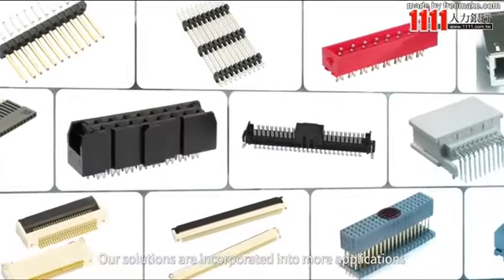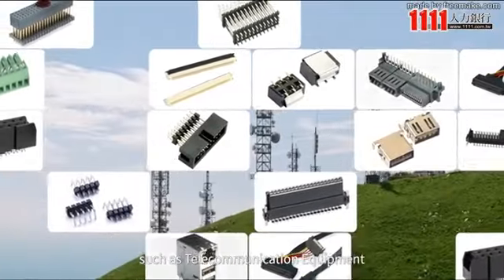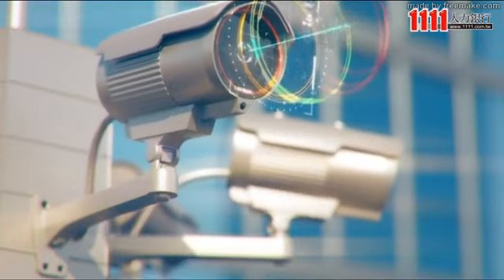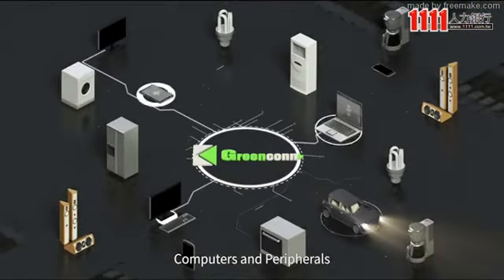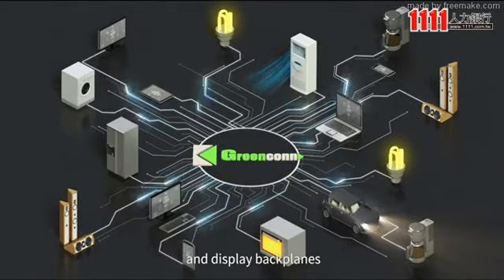Our solutions are incorporated into more applications, such as telecommunication equipment, surveillance equipment, computers and peripherals, consumer electronics, and display backplanes.